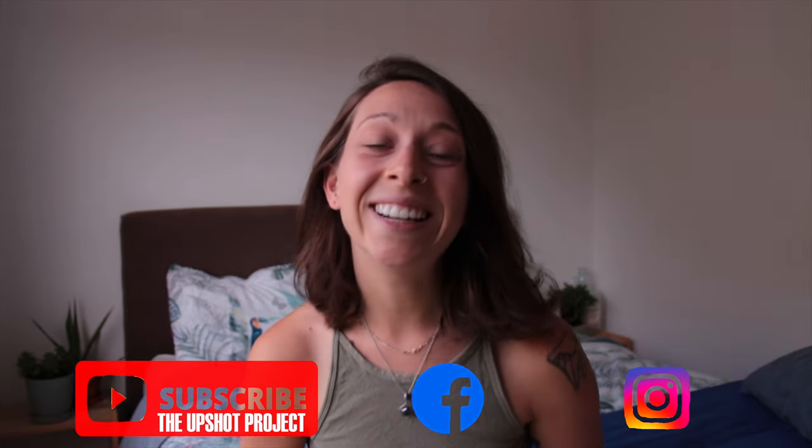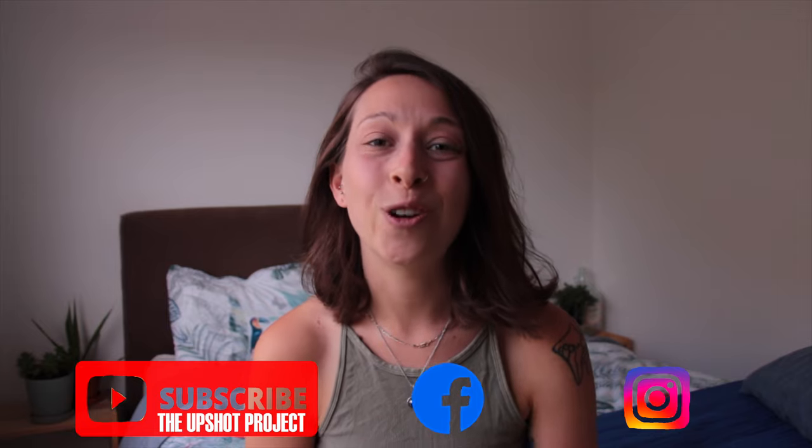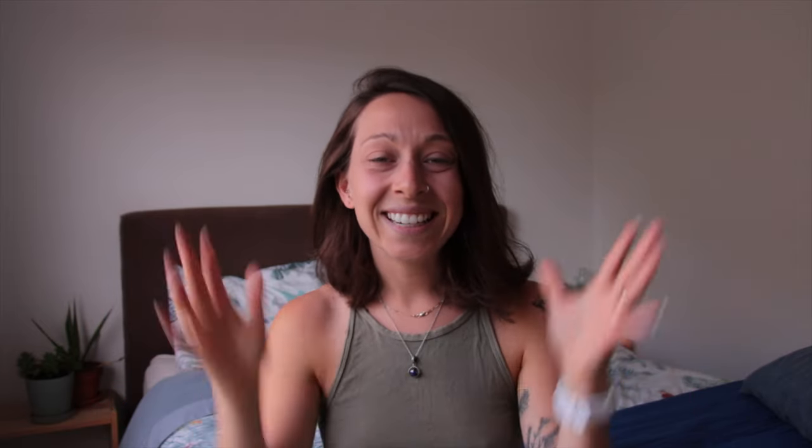There you go! I hope this video really enlightened you on clinical trials. If you liked this video hit the like button, subscribe to our channel to follow more of our crazy adventures. Thanks again for watching, see you next time!